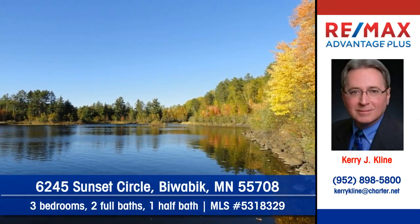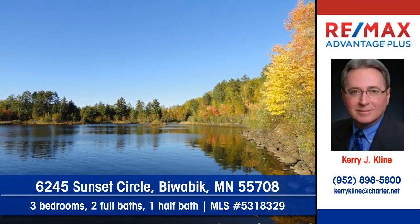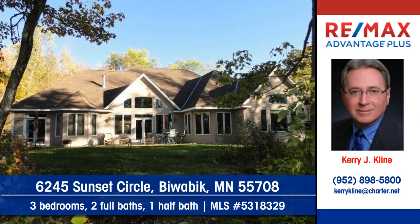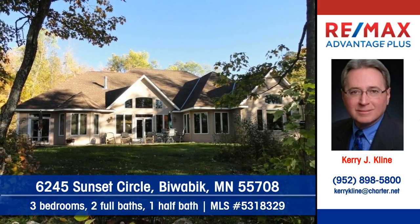This executive rambler is located in Voyager's Retreat at Giants Ridge. Indoors you'll find three bedrooms, two full baths and one half bath.